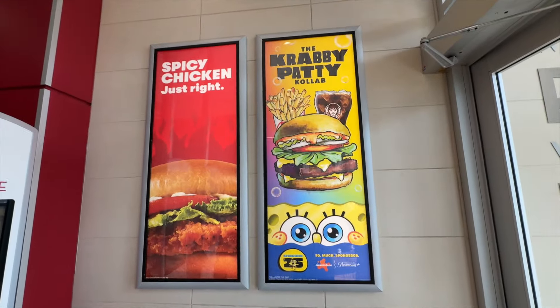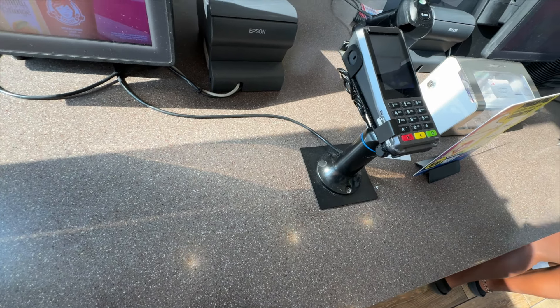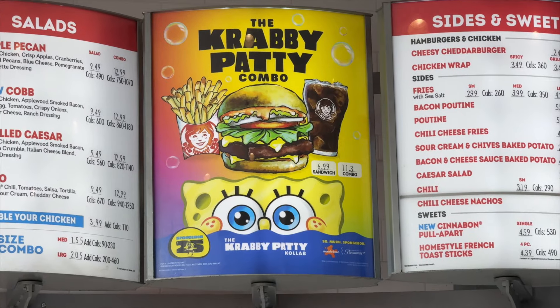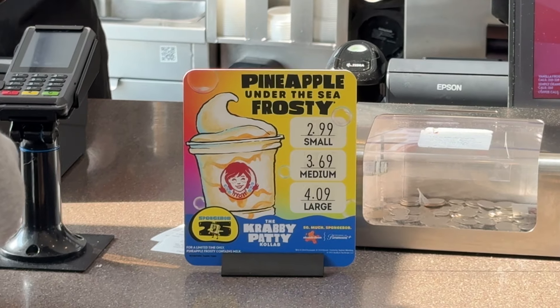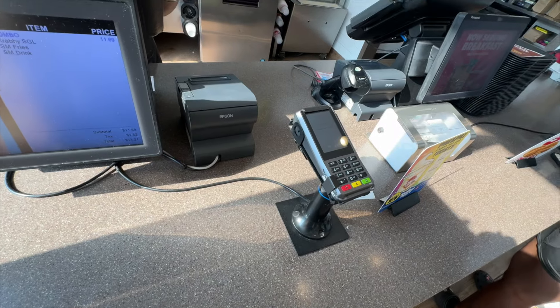Could I get the Krabby Patty combo? Single. Combo? Yes. Could I replace it with the Pineapple Under the Sea Frosty, please? Pineapple vanilla? Yes.